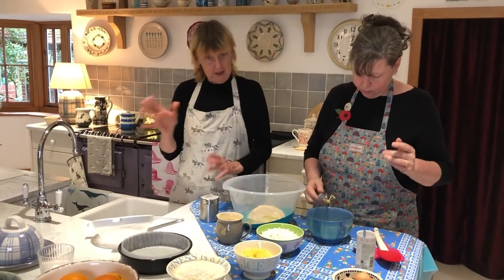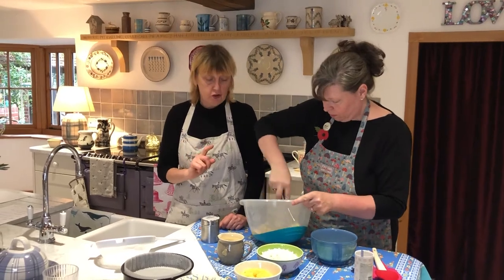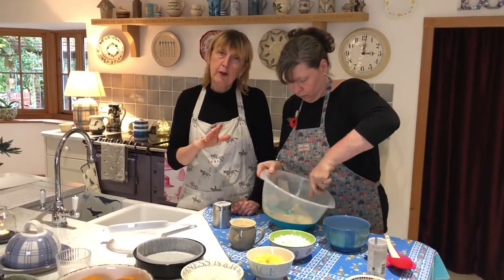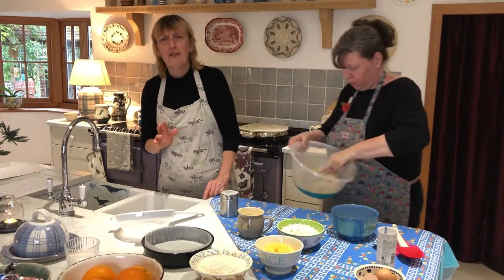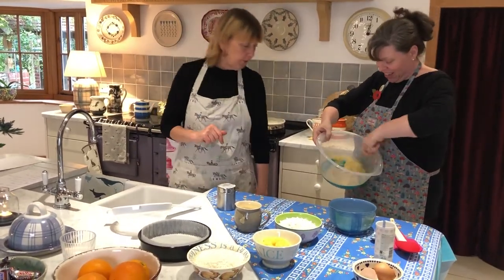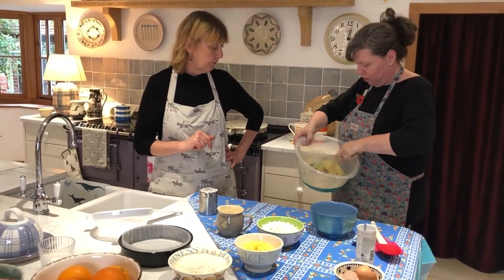Polly here is going with the classic — cream your butter and sugar first of all. Polly has actually softened the butter, which is a really good tip. Never try to cream butter that isn't softened — you'll be here for hours and the cup of tea will get cold! She's had it sitting on the Aga for about an hour, so it's really soft.